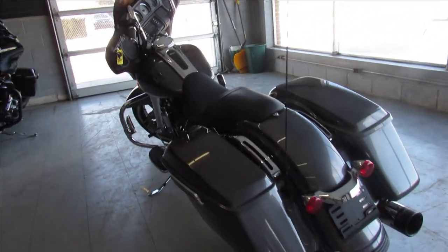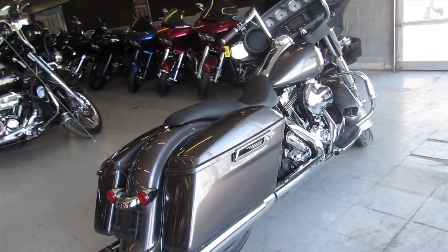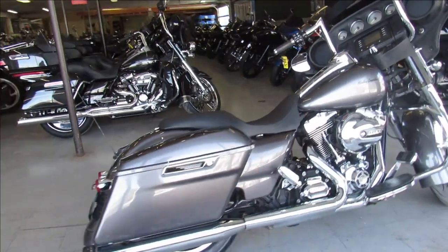Just serviced at the dealership, inspected and ready to go. Give us a call, we'll get it done — 810-648-9500.